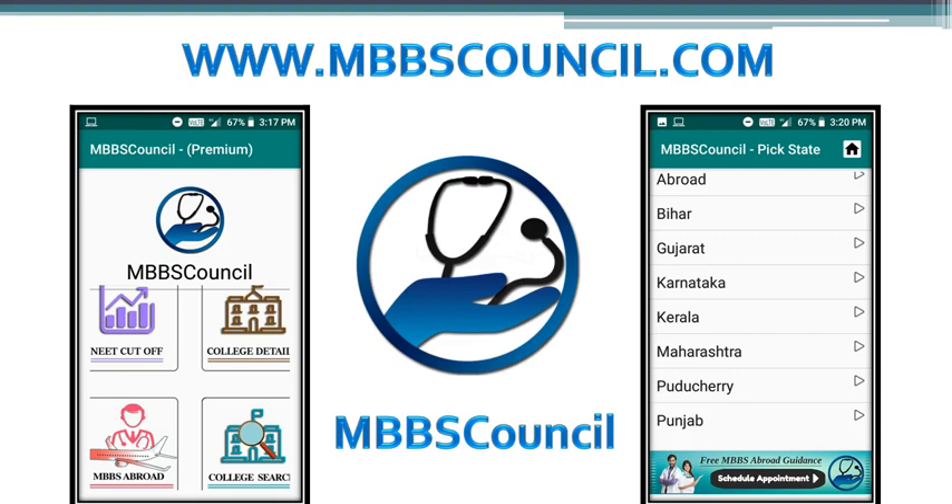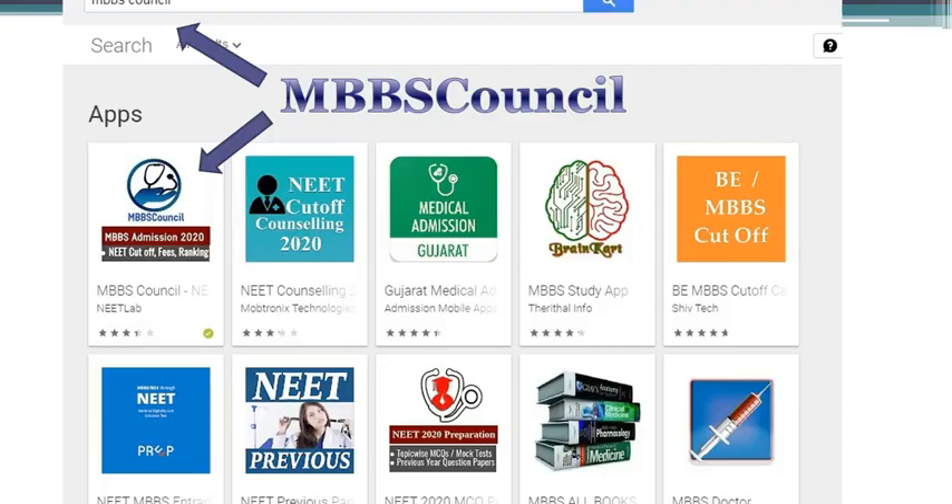With the help of this app, you can see the last NEET score cutoff for your reservation category and college details for any medical college in India. You can download this app from the Google Play Store.